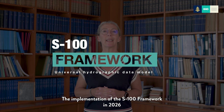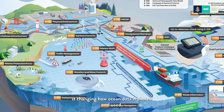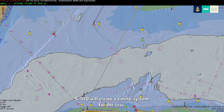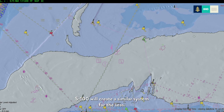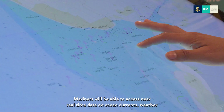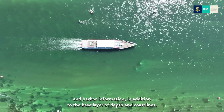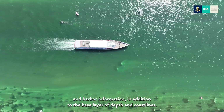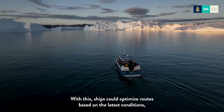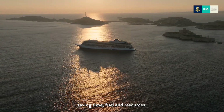At the same time, a quiet revolution is taking place beneath the surface. The implementation of the S-100 framework in 2026 is changing how ocean data is shared and used. Like maps on phones that show traffic or nearby restaurants, S-100 will create a similar system for the seas — mariners will be able to access near real-time data on ocean currents, weather, and harbour information, in addition to the base layer of depths and coastlines.